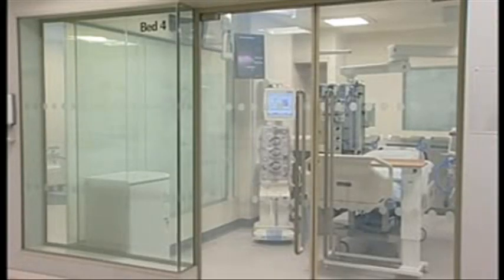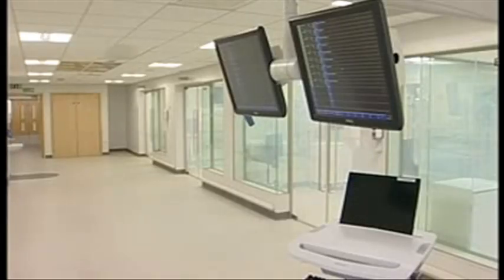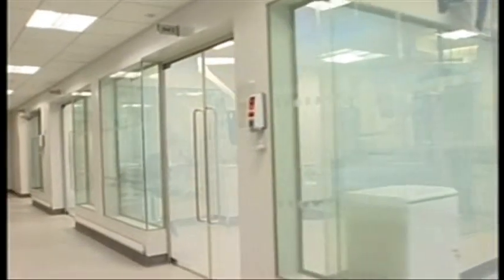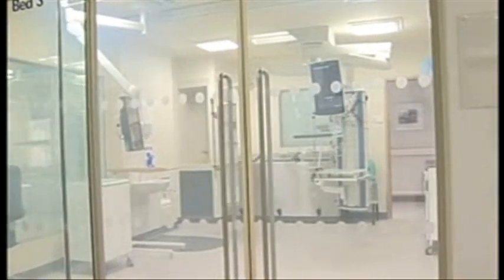It has 18 beds and state-of-the-art technology. But more importantly, it means critically ill patients will no longer have to be transferred to neighbouring hospitals. The new unit will be open to patients from next week. Stuart Winkup, BBC Look North, Sunderland.